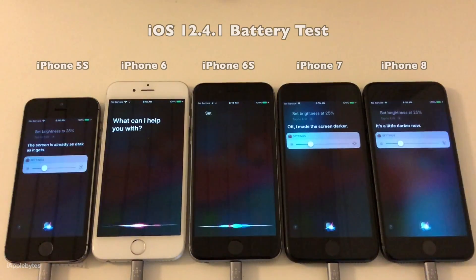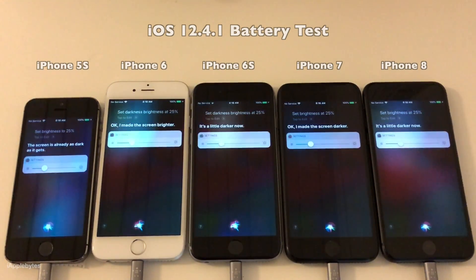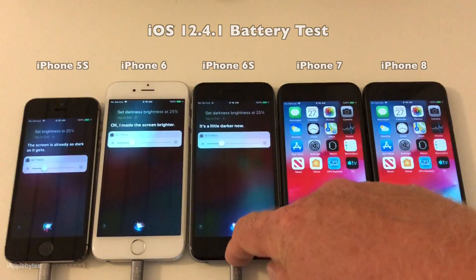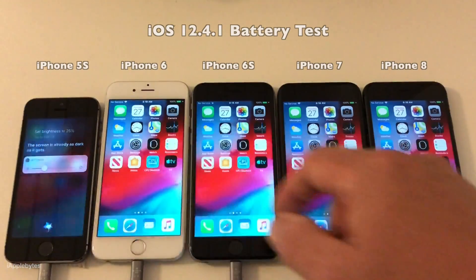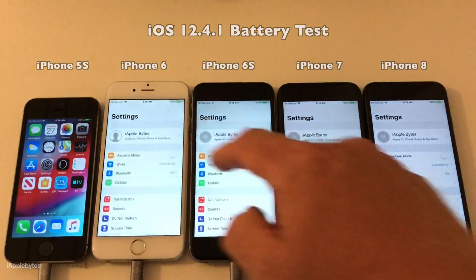If you want to see that video, I have a link up in the right corner right now. As always in the background, I'm setting the brightness level to 25%, checking that auto brightness has been disabled, and then running the test. Let's speed that up a little bit and get back when we start the battery test.